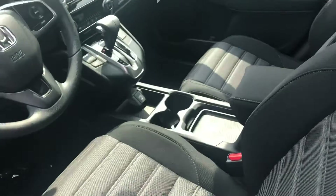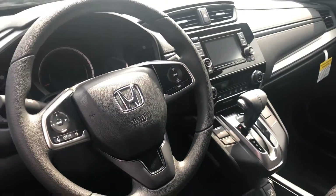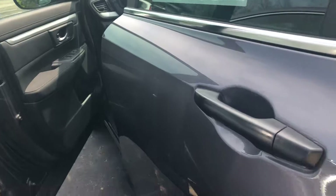The LX is the entry-level and thus the most affordable CR-V, though it does still offer a host of great features: five-star crash rating, all-wheel drive, Bluetooth, backup camera, comfortable seating for five — and I am looking forward to demoing this vehicle in person.